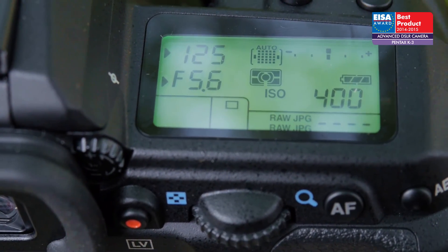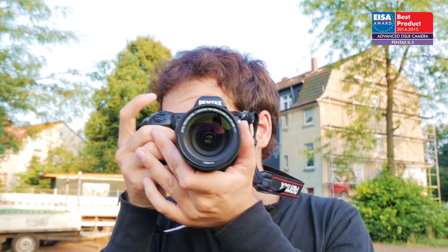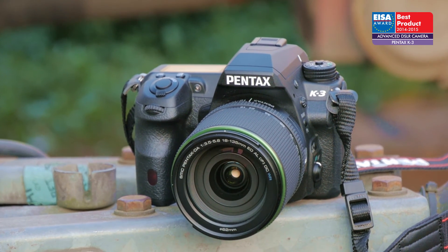With a great feature set, high image quality, and a comprehensive range of lenses and accessories, the Pentax K3 is a great choice for the enthusiast photographer. For these reasons, it has won the ISA Award.